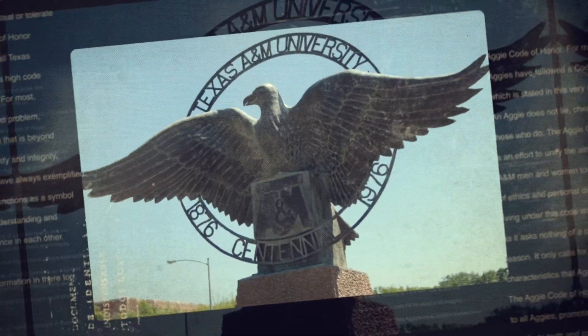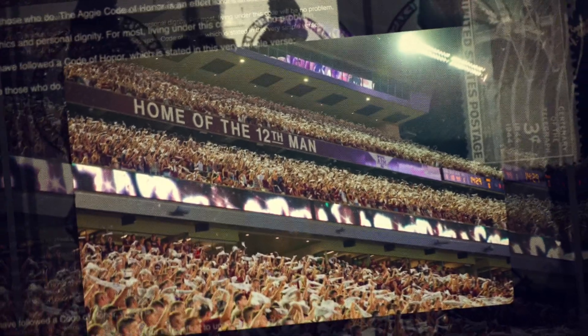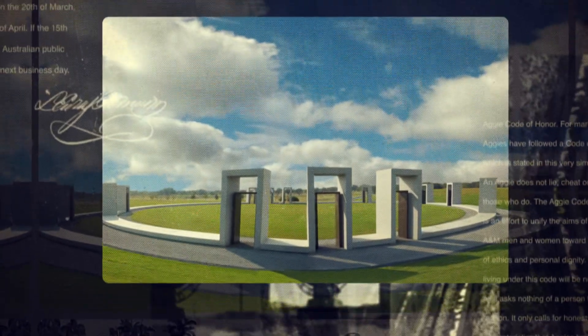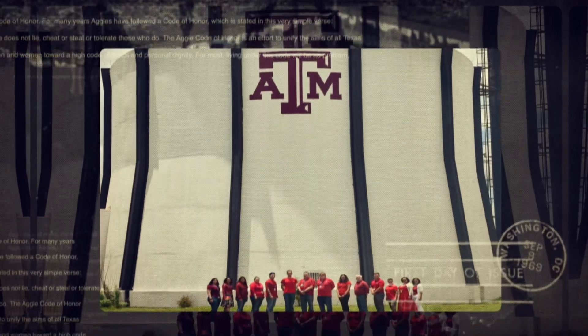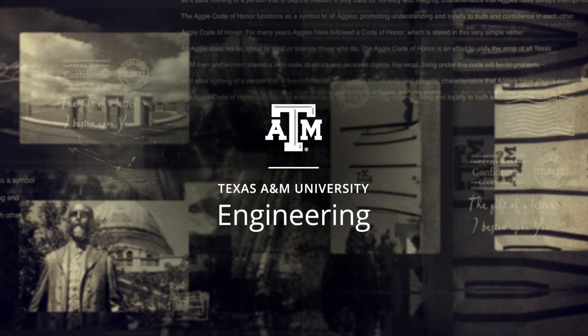The Texas A&M campus is home to many distinctive landmarks. Some you can't help but see. Others are off the beaten path. And a few places are unforgettable. But there's one place you may not have heard about — A&M's best kept secret: the Nuclear Engineering and Science Center's crown jewel, the TRIGA Core Reactor. As innovative and unique as the university itself.